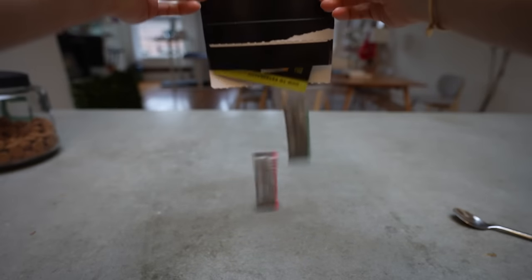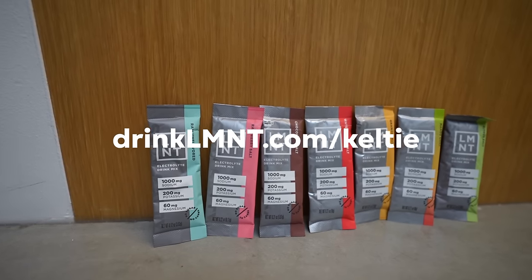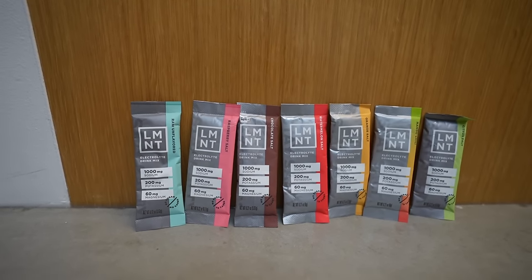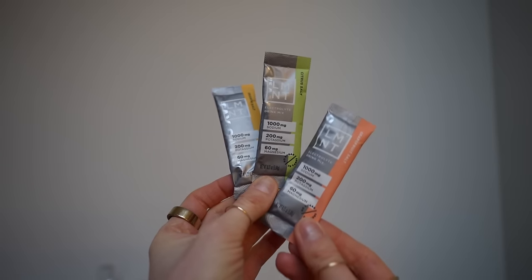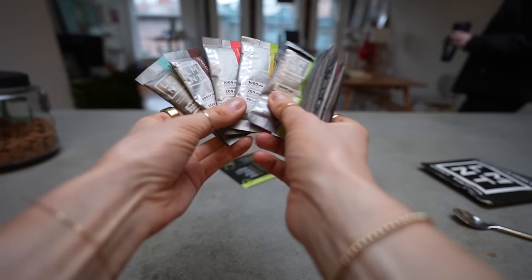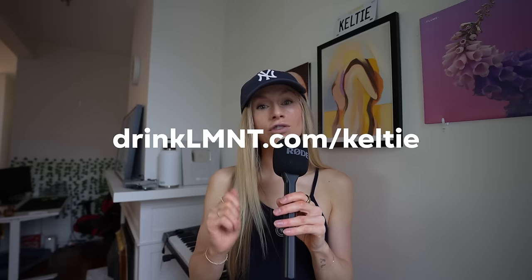My favorite flavors are orange, citrus, and chocolate. It's an easy habit — it helps my workouts, reduces headache, fogginess, and muscle cramping. As long as I have electrolytes, I don't get severe muscle cramps anymore. If you go to drinkelementtea.com/Kelty or use my link in the description, you'll get one of those sample packs for free with your purchase — a great way to try all eight flavors. Thank you Element for sponsoring this video.